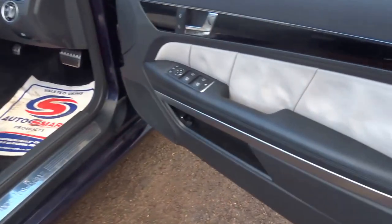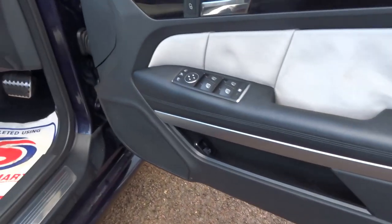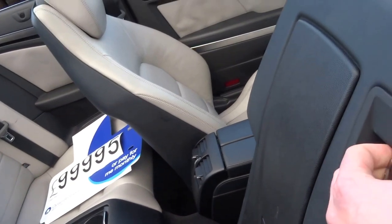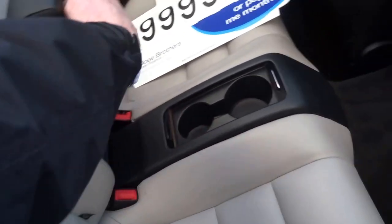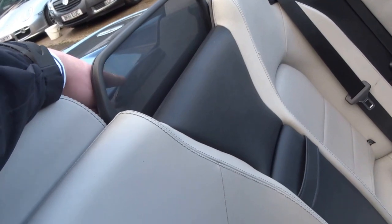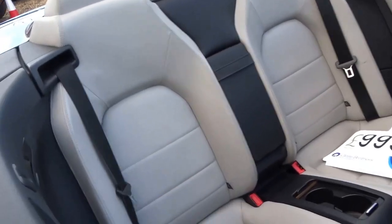Being a Mercedes, the fit and finish is top-notch. You've got lovely leather on the door cards, proper metal hinges everywhere, electric seats, and two proper seats in the back. It's even got a centre armrest as well. You've got the Pilottronic radar just behind the wind deflector.